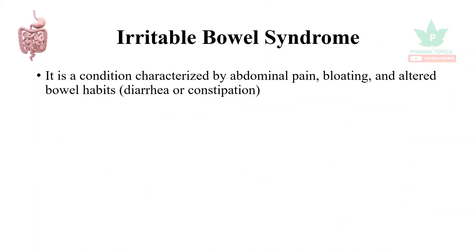Irritable bowel syndrome is a group of symptoms including abdominal pain, gas formation, disturbed bowel habits, diarrhea, constipation, etc.